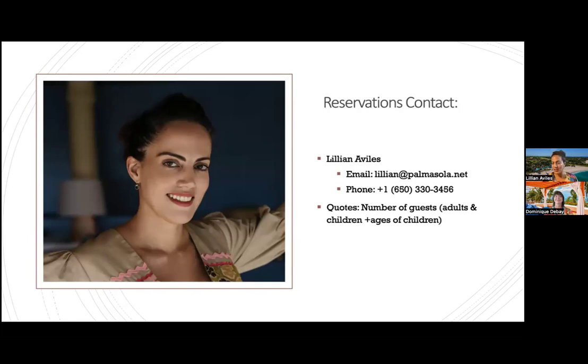My name is Lillian Avilez and I'm happy to assist with any inquiries. For the quickest turnaround on quotes, please provide the number of guests — adults and children — along with the ages of children, so we can tabulate the meal plan accordingly.